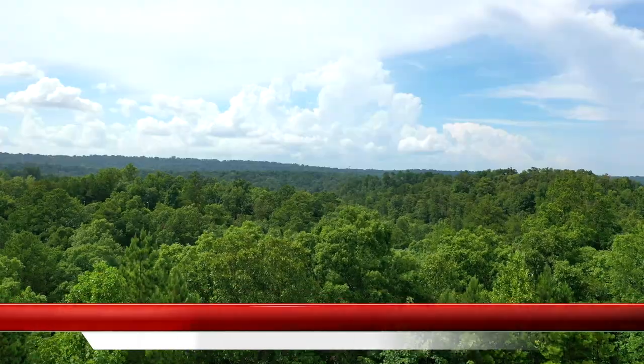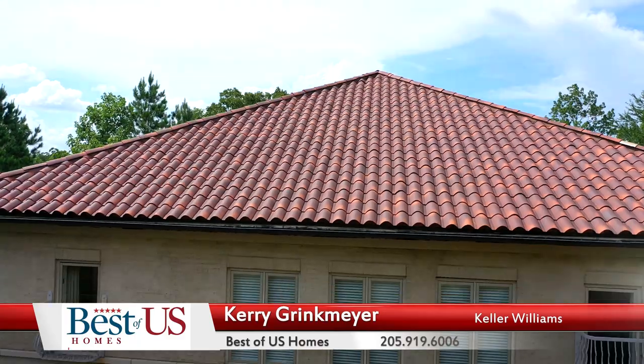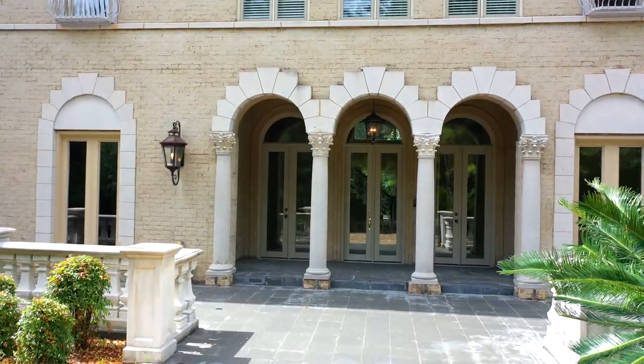Call me — Cary Grinkmeyer, Best of U.S. Homes, Keller Williams. Call me and let's take a look at this beautiful home. 205-919-6006.